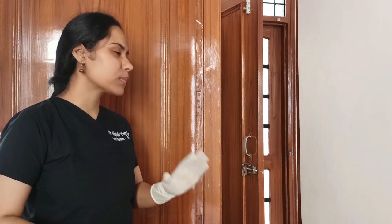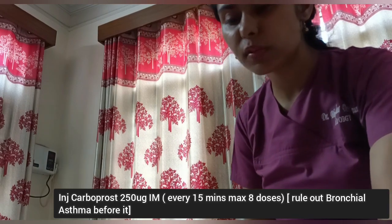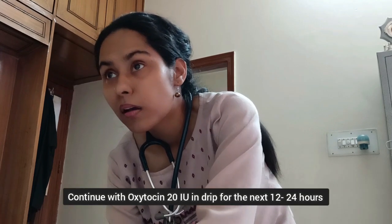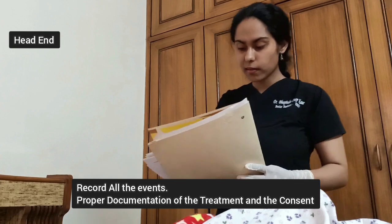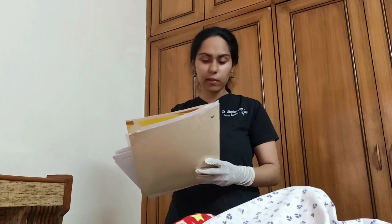I am continuing compression but uterine tone is still not present. Dr. Mandi, please administer the next uterotonic. Administering carboprost 250 micrograms IM. The uterus is gaining tone now and bleeding is very minimal. We have managed PPH from 12:00 pm to 12:25 pm and uterotonics and consent and risk documentation of the patient has been completed.